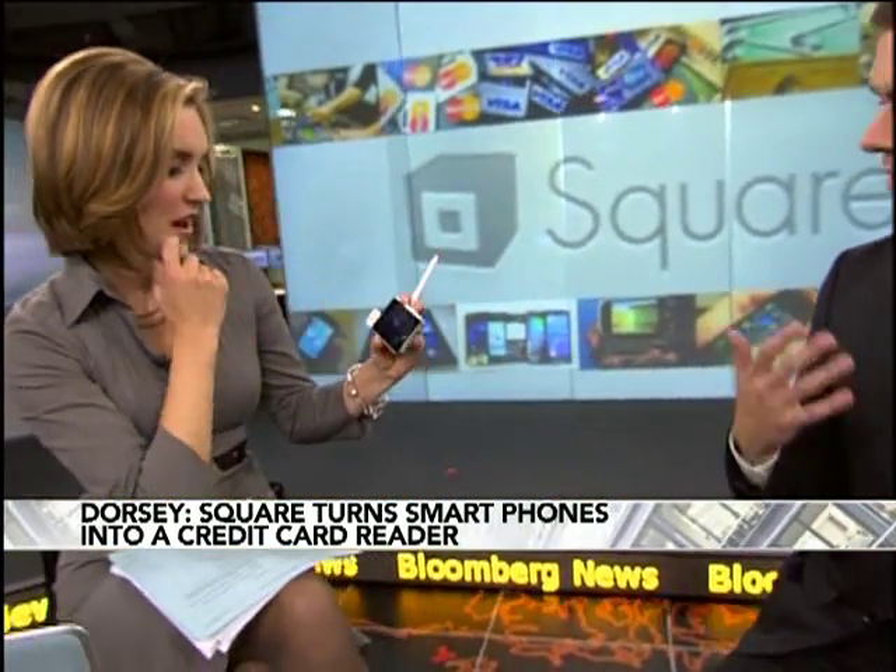And then we offer you an SMS or email receipt. That's the whole transaction — no paper. You get the receipt emailed right to you. That's amazing.